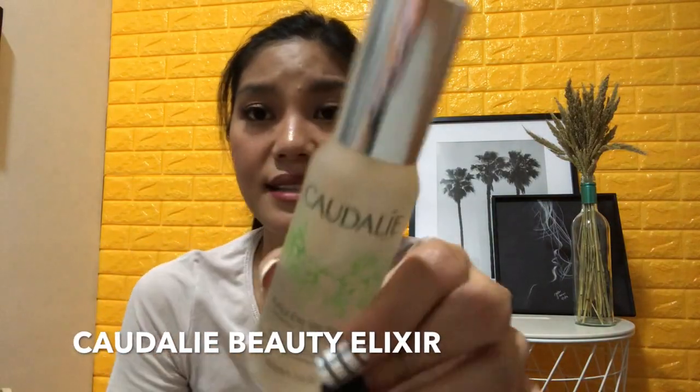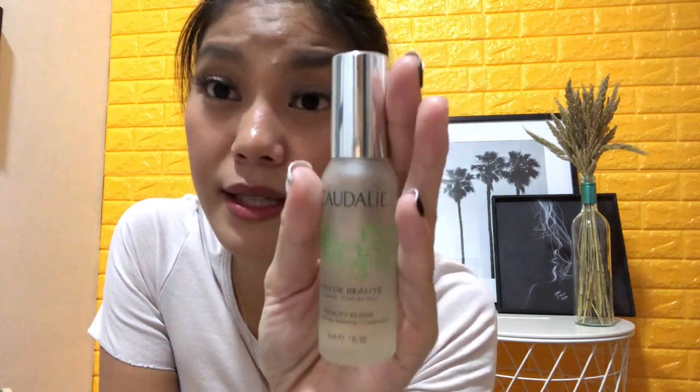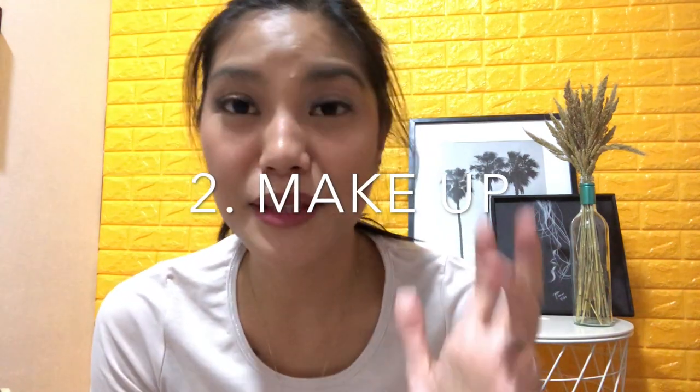Lastly, in between skincare and makeup, is the Caudalie Beauty Elixir. I use it as a setting spray. It's a bit pricey, but it's a combination of setting spray and skincare — super favorite among makeup artists. You'll notice every time celebrities are in makeup chairs, this is always there. It's from Paris and you can also get it from Skin International. It gives a smoothing and glowing complexion after you spray it.